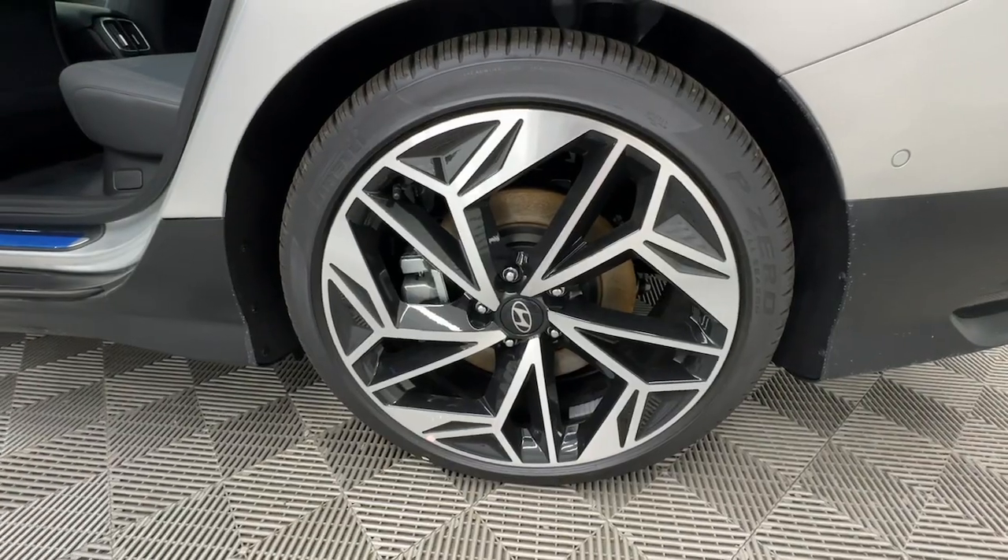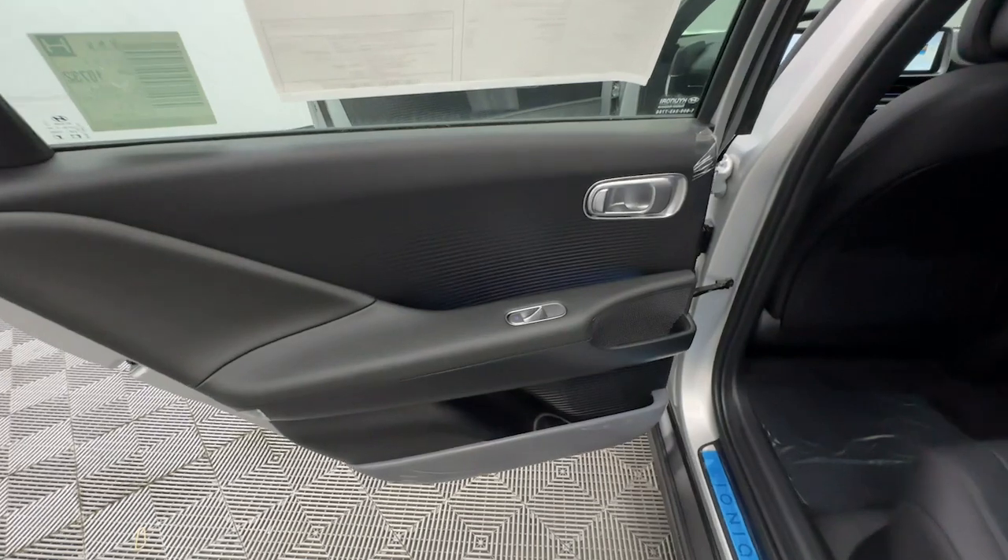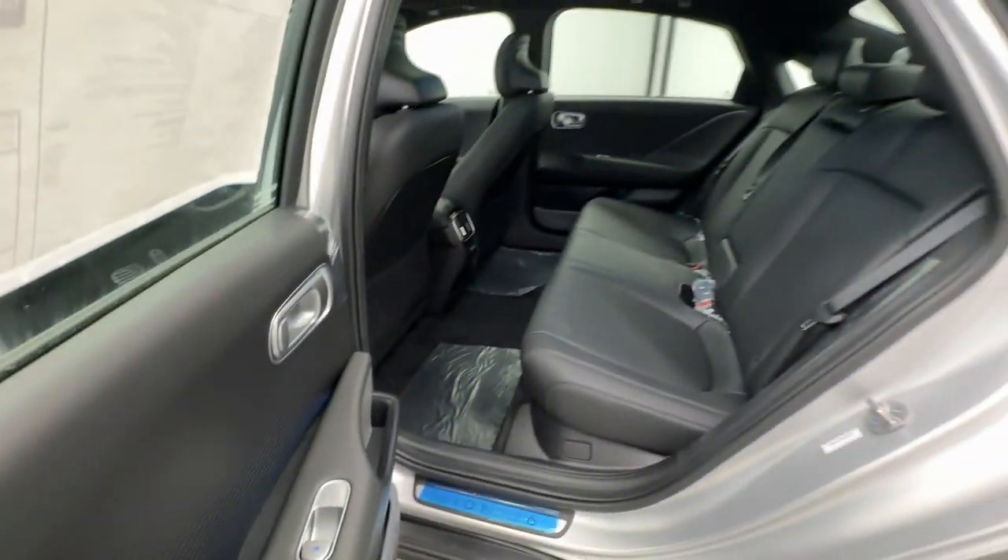Feel excited about the drive in this sleek IONIQ 6 EV. Treat yourself to a road test today — our staff will toss you the keys and give you an outstanding customer experience.